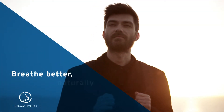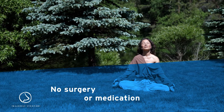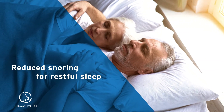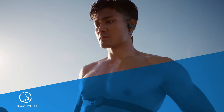What if there was a way to breathe better naturally without surgery or medication? What if you could get a more restful, restorative night's sleep and make the most of every day?